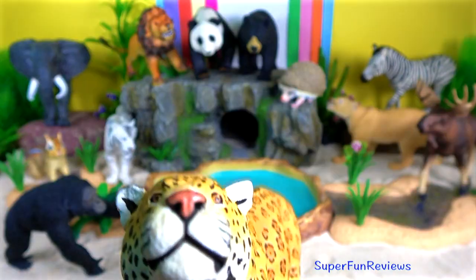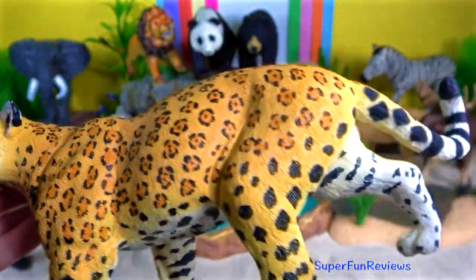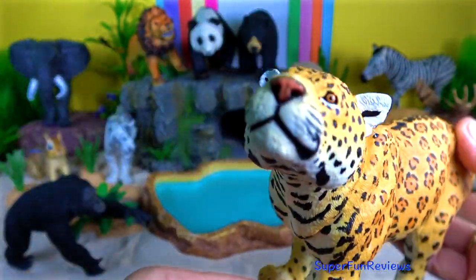The jaguar. The spots on the head and neck are generally solid.